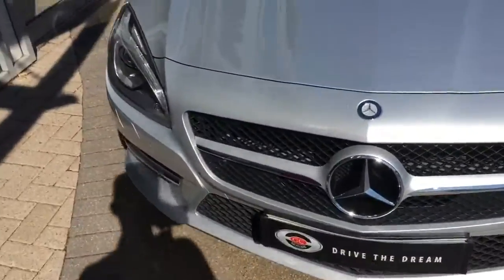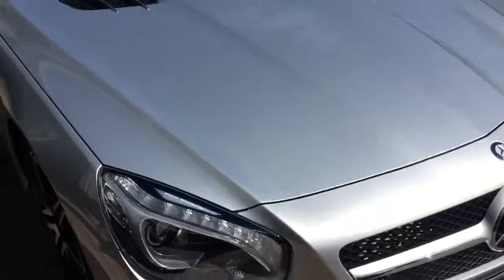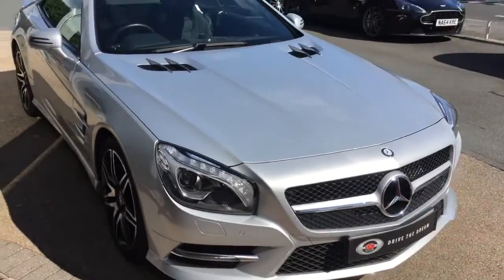Hi there, thank you for your enquiry here at GC Motors and Mercedes SL 400. I'm just going to give you a quick tour around the car.